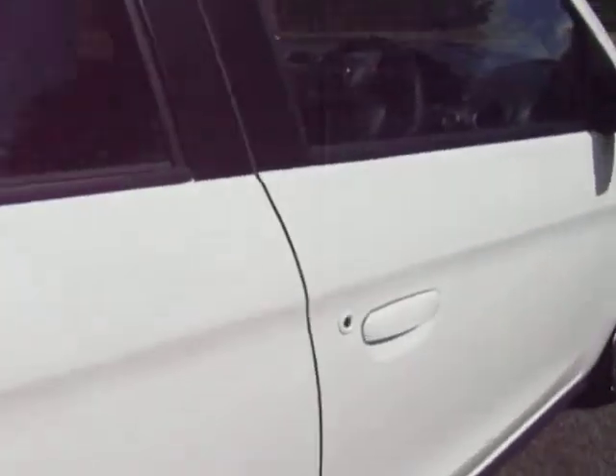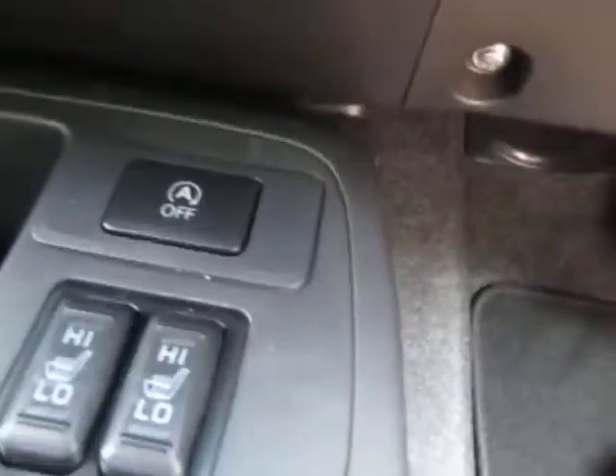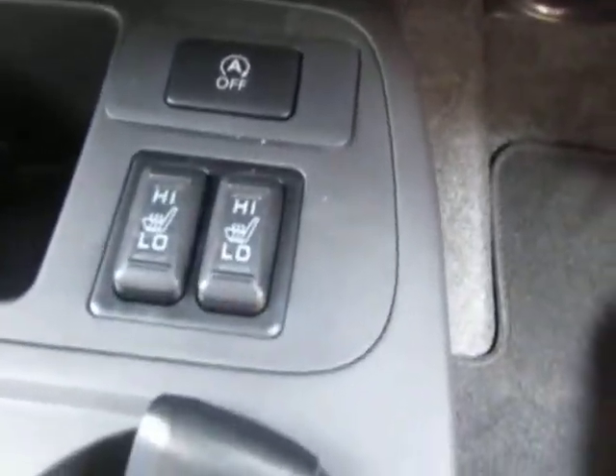This model is keyless entry. It does have the start and stop technology button so it will save you on fuel in the long run, but you can turn this off if you wish to. We do also have heated seats in the front, really useful for winter, and as you can see it is black cloth upholstery.